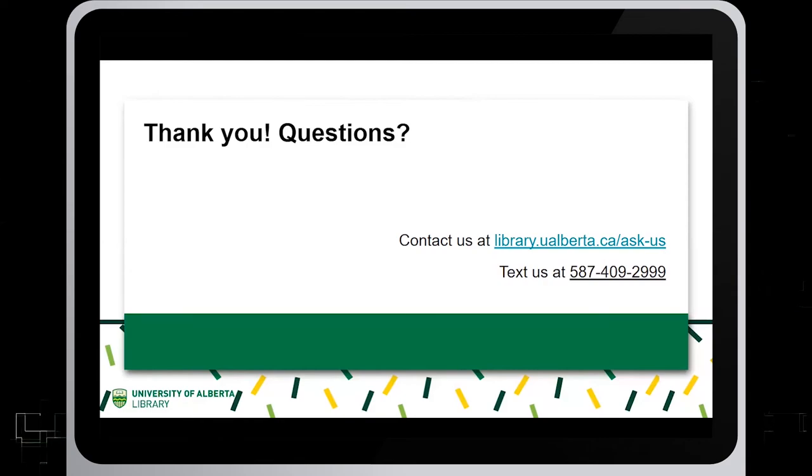Thank you for watching this tutorial. For questions, reach us at library.ualberta.ca or text us at 587-409-2999.